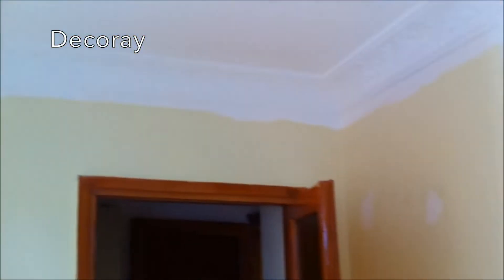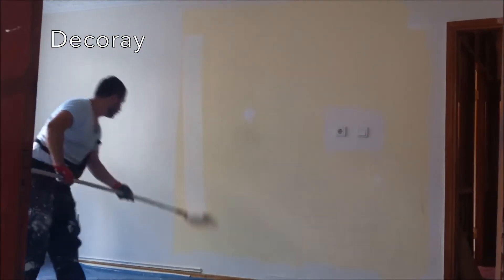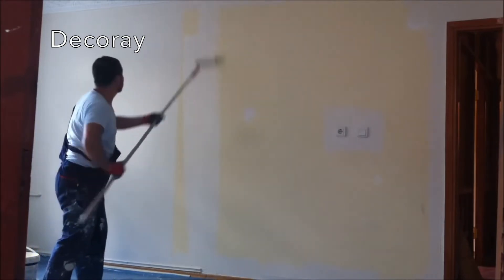Whether you're painting a powder room or the exterior of your house, the general rule of thumb is one gallon per 400 square feet, says Carl Minshew, Vice President of Color Innovation and Design at Benjamin Moore. But that's just a rough guideline. To get a more precise number — which you'll definitely want for large projects — use a paint calculator like the ones provided by Benjamin Moore or Pratt & Lambert; they take into account window and door measurements and both assume two coats of paint per project.